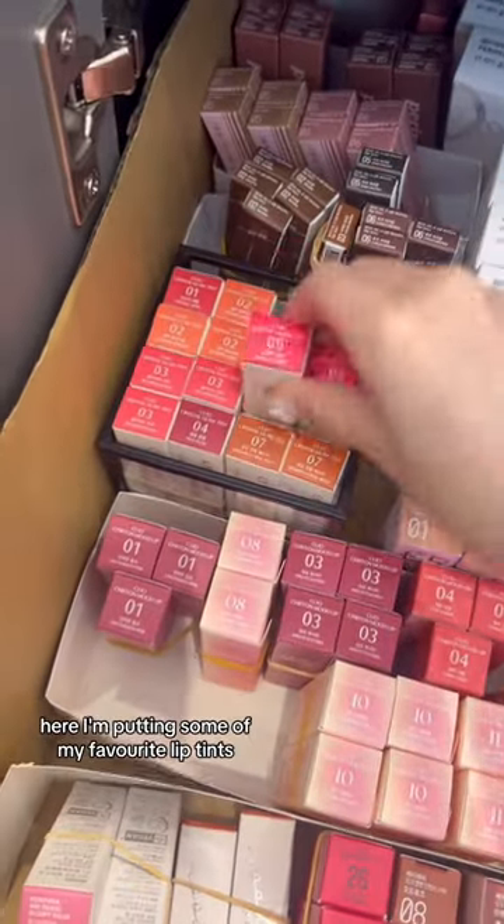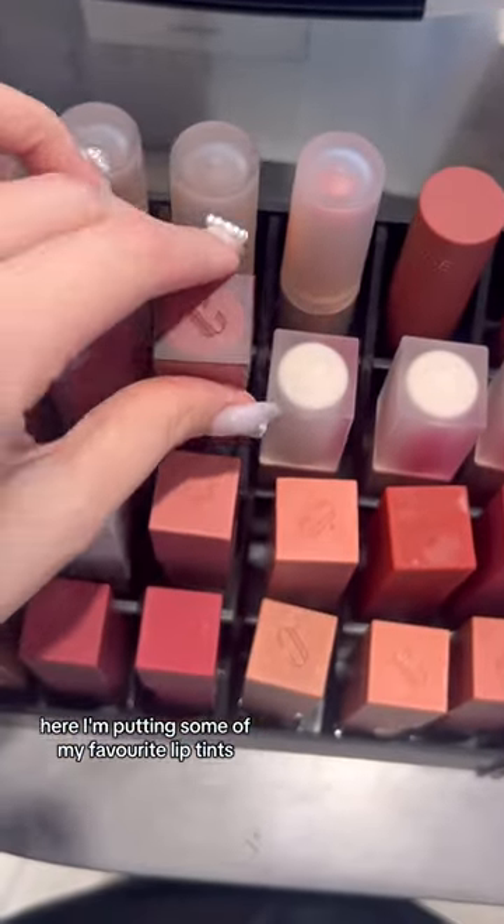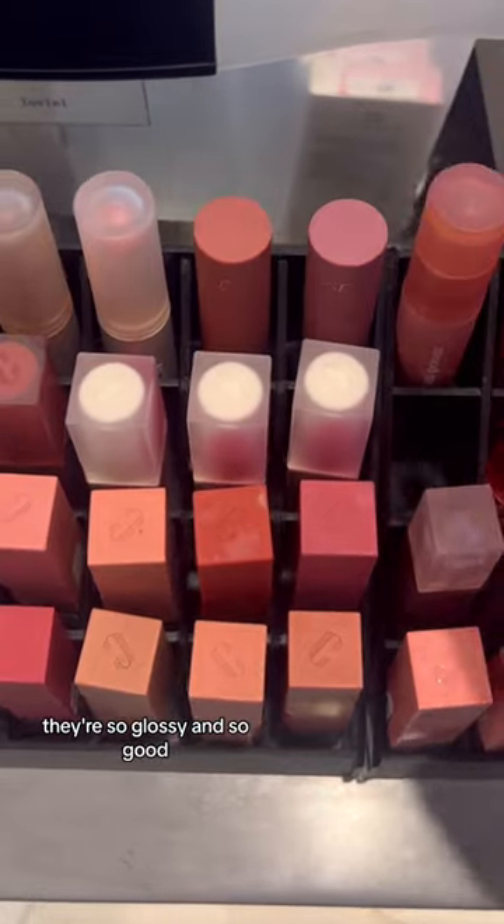Here I'm putting some of my favourite lip tints — the clear ones. They're so glossy and so good.